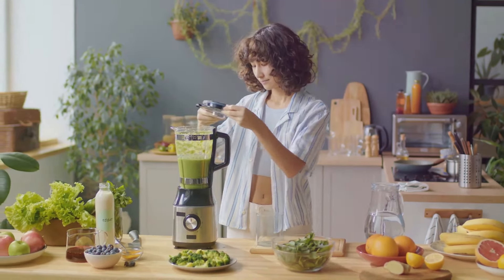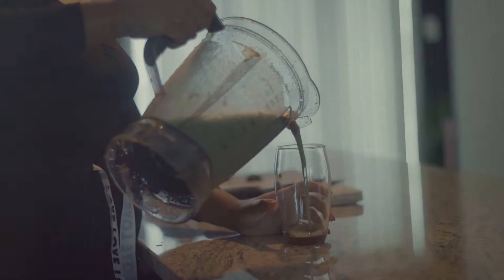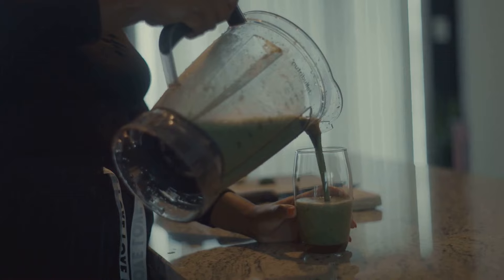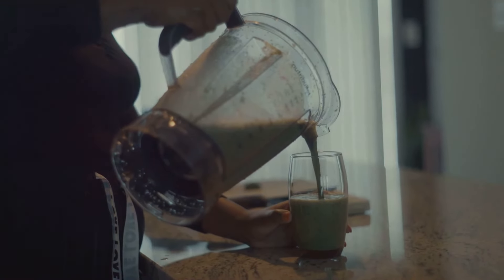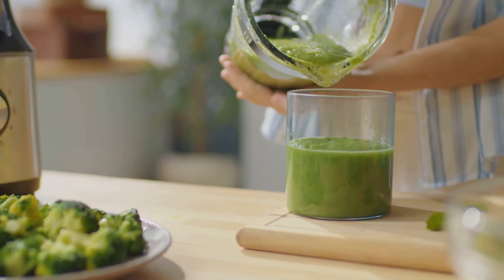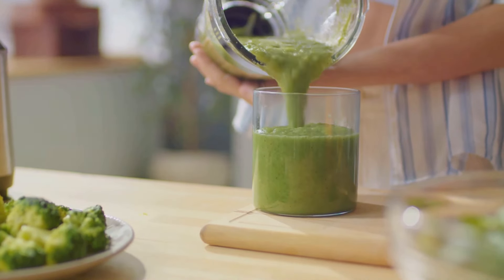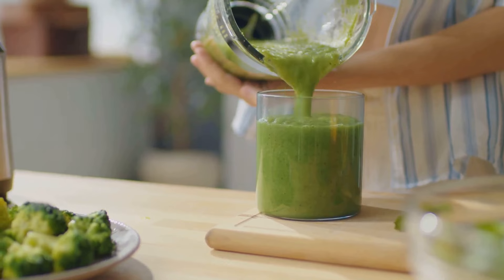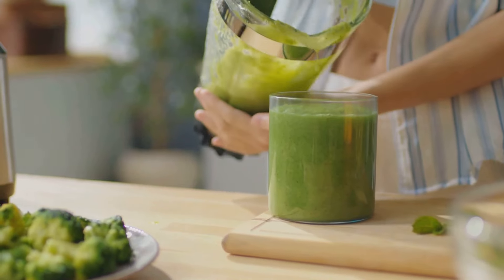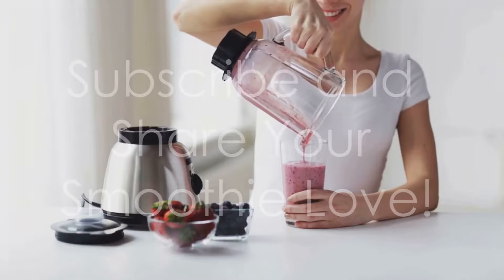A squeeze of lime juice will brighten up the flavors and add a touch of zing. Lime juice is also a good source of vitamin C, which is an antioxidant that helps protect your cells from damage. Finally, a splash of almond milk to bring it all together — it's low in calories and has a subtle nutty flavor that complements the avocado and spinach perfectly. Blend it all up until smooth and creamy like a green velvet dream. This avocado spinach smoothie is packed with healthy fats, fiber, vitamins, and minerals, making it the perfect meal replacement or snack. So go ahead, indulge in this creamy, dreamy smoothie and give your body the nourishment it deserves.